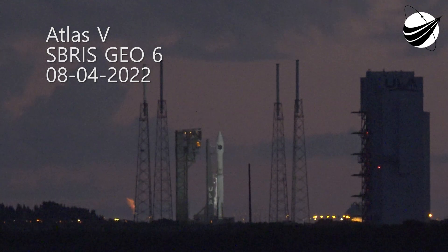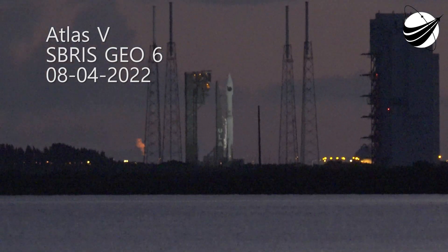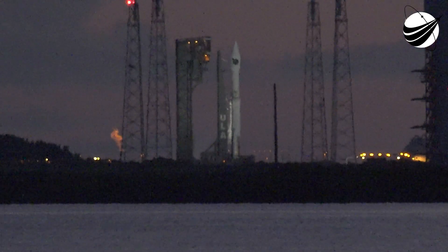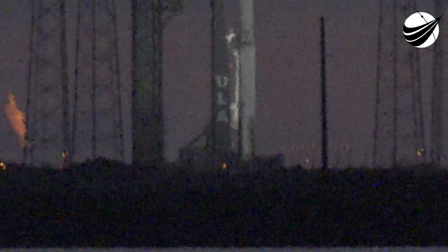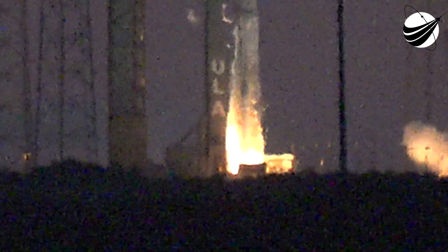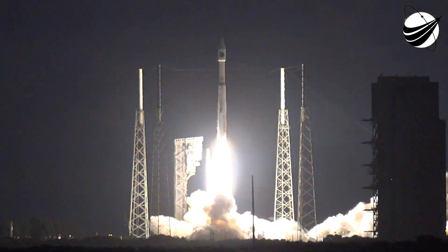T-minus ten, nine, eight, seven, six, five, four, three, two, one. We have ignition and liftoff of the Atlas V, United Launch Alliance, carrying SiVs GEO-6 for the United States Space Force.